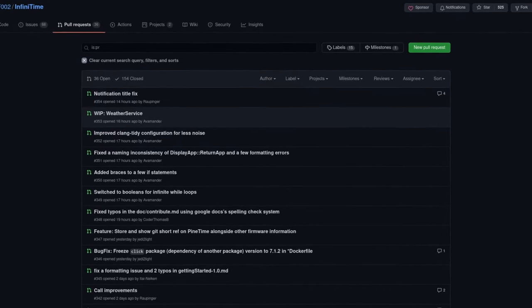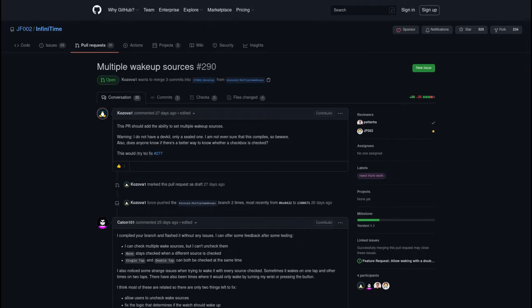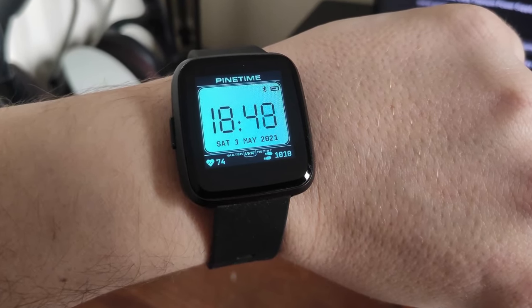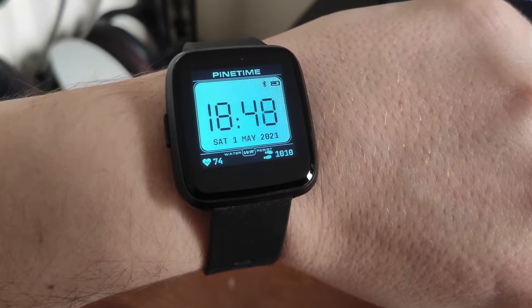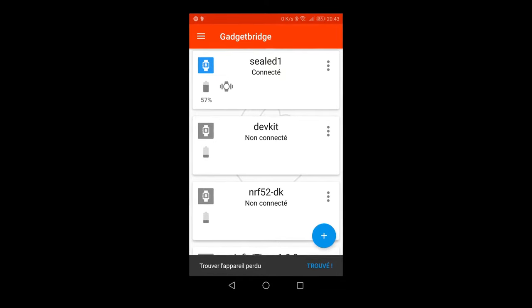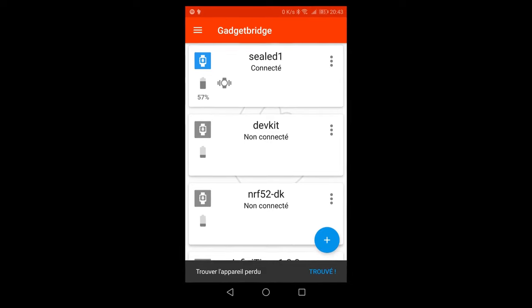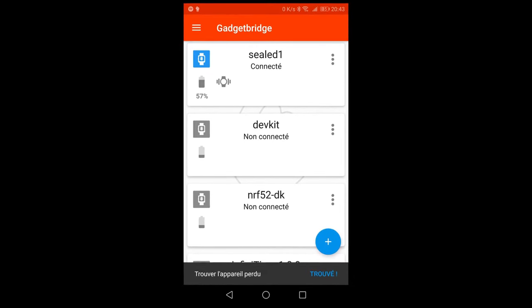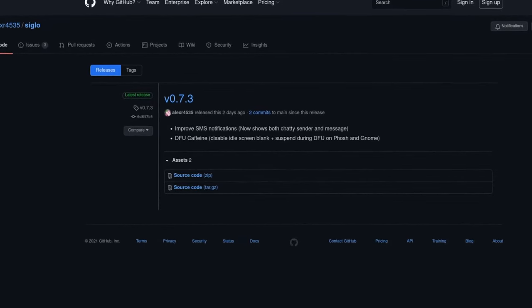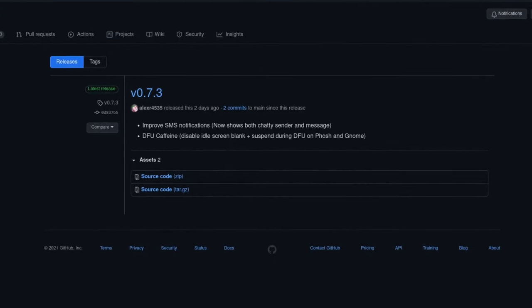Since the release of InfiniTime 1.0, there have been several pull requests from people, including a new step app, new watch faces, new wake-up features, and much more. Developers have also been having fun creating new watch faces like a cool Casio watch face and the flying pizza watch face. GadgetBridge has also released an update that adds new features such as improved notifications and a find my device function, as well as a better battery indicator in the UI. The GTK companion app Siglo also got a release that runs in the background and shows notifications for SMS text messages on the PineTime.